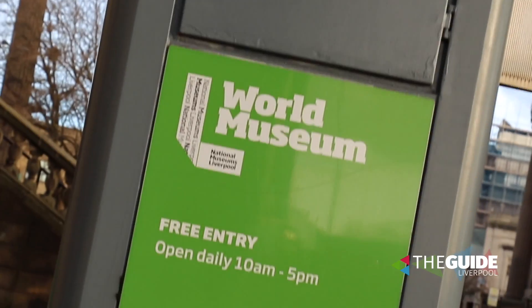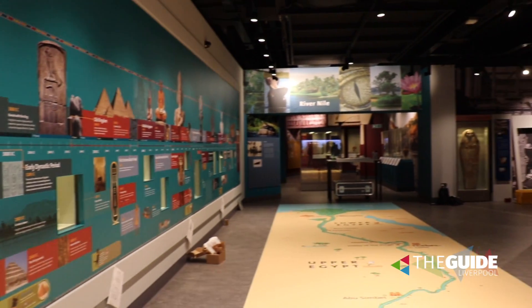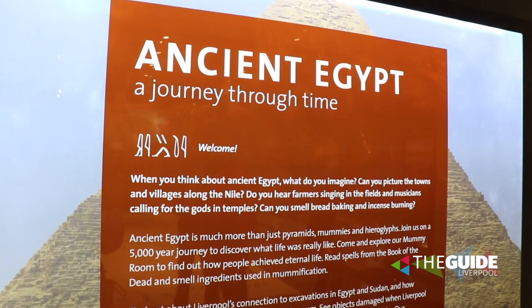Guys, you join us at the World Museum today for a very, very special sneak peek at the preview of the Ancient Egypt exhibition, which is going to open on Friday. I'm joined by Ashley Cook, who's a curator. Ashley, we're almost ready to go. Are you excited?